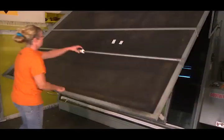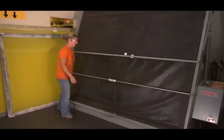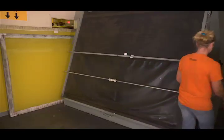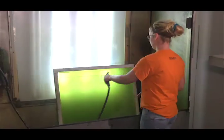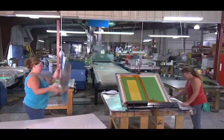After the emulsion is dried into the screen, the image is taped to the back and it is exposed to light. During the exposure, the light is blocked from hitting the emulsion by the image on the film. This allows that area to stay soft and then the image is able to be washed away.